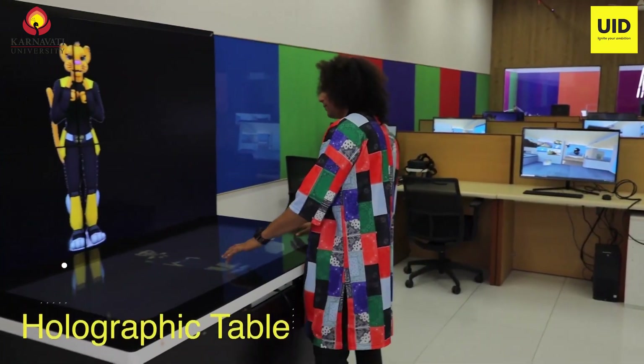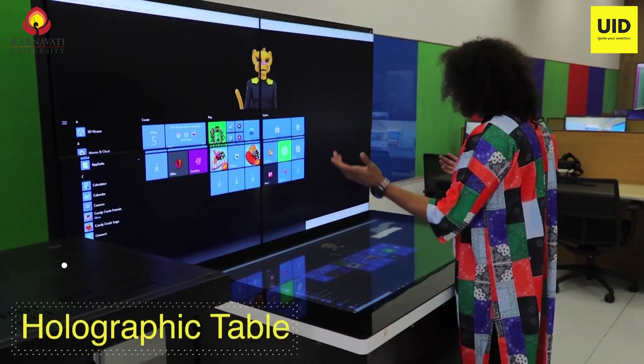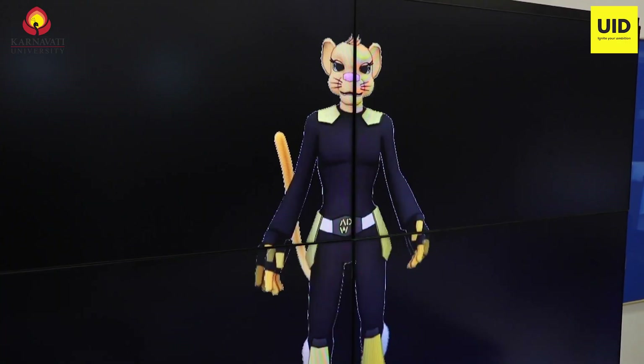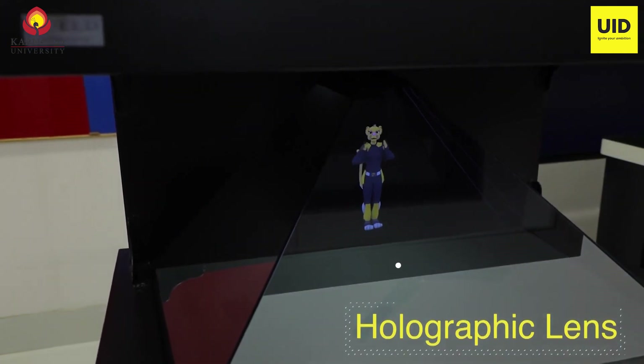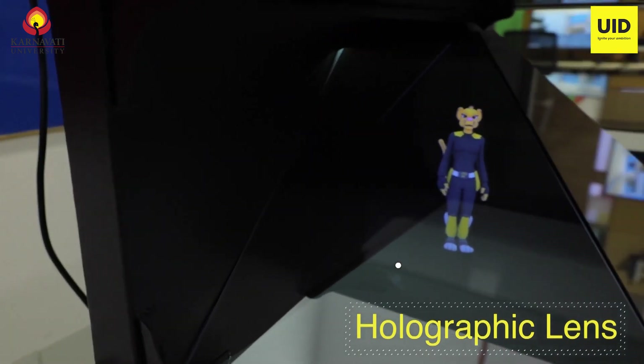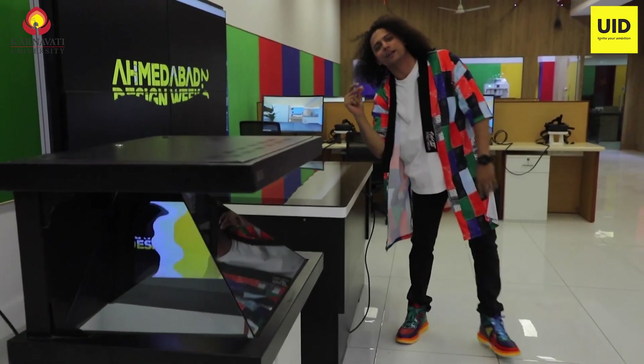Besides that, we have this super awesome multi-touch interactive display which lets you present and make things right here — it's even adjustable, which is kind of cool. And then we have the 3D holographic display where students can present their stuff in 3D holograms. This is all the cool stuff you have access to as a student here at UID.